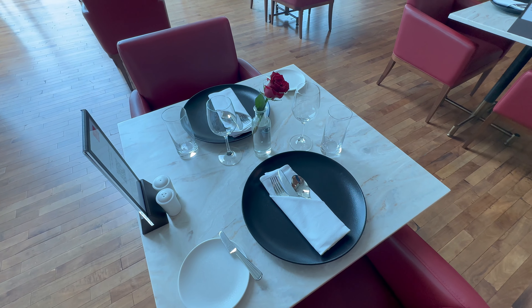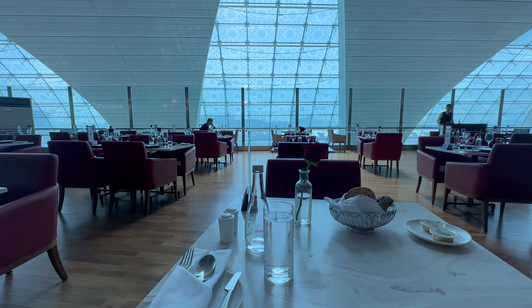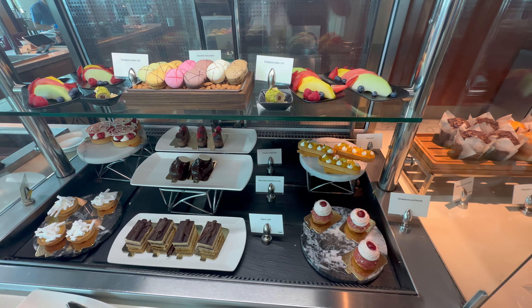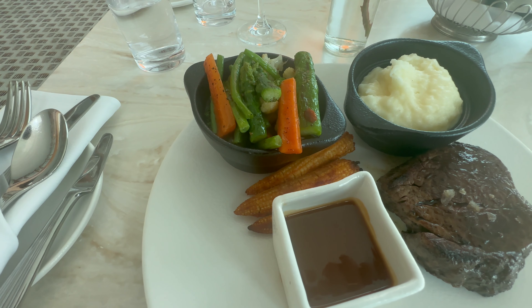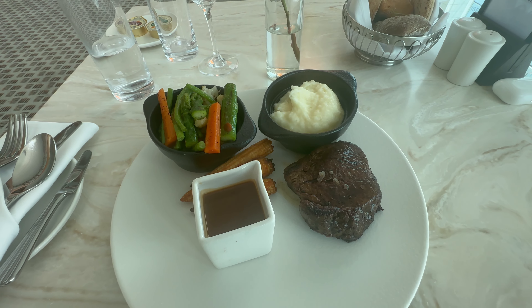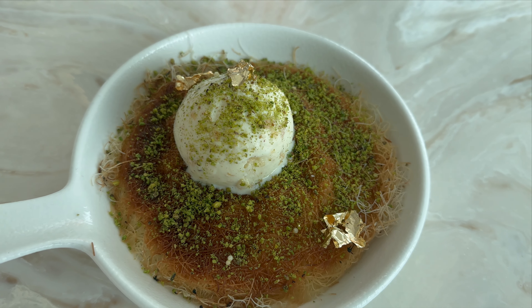I was starving and went to the restaurant. There is a buffet with a large selection, and many dishes can be ordered à la carte. I ordered a steak with side dishes — the steak was delicious, though the vegetable side dish was unfortunately a bit overcooked. But overall, a delightful meal. My favorite was the Arabic dessert decorated with gold leaf — very tasty and beautiful to look at.